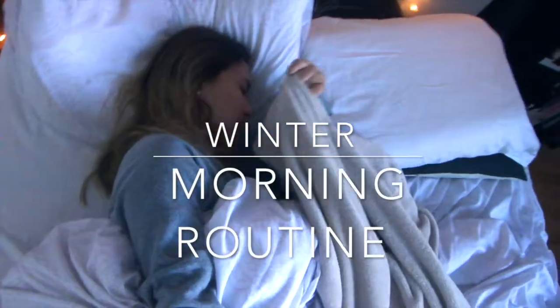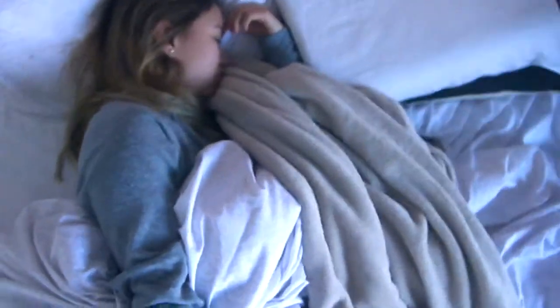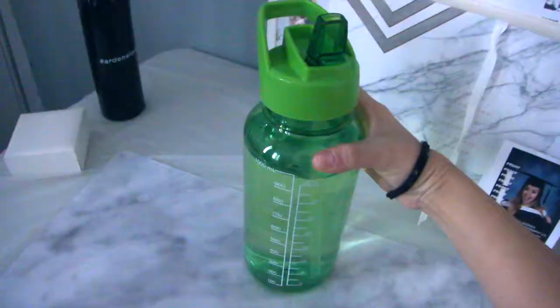Hi guys, this is my 2018 winter morning routine. So this is me waking up. I normally like to start with a liter of water to get my metabolism going.